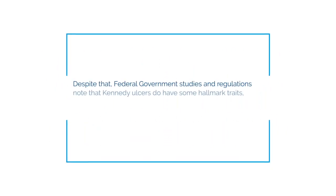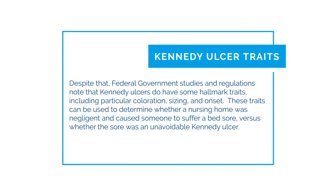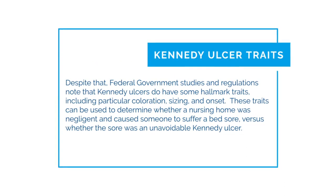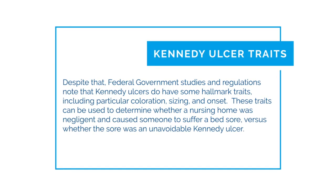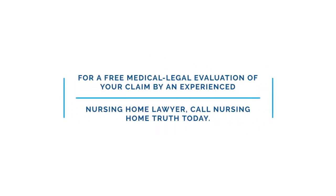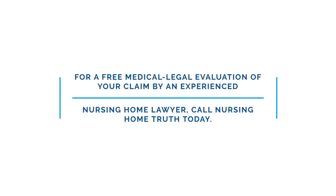Federal government studies note that Kennedy ulcers do have some hallmark traits, including particular coloration, sizing, and onset. These traits can be used to determine whether a nursing home was negligent and caused someone to suffer a bedsore. For a free medical legal evaluation of your claim by an experienced nursing home lawyer, call Nursing Home Truth today.